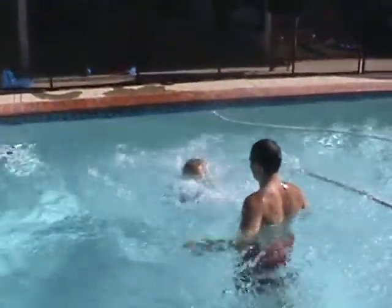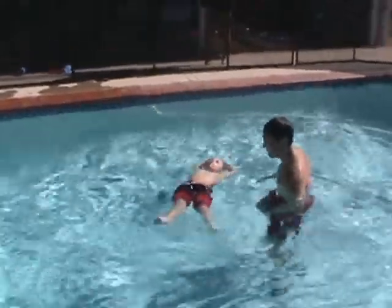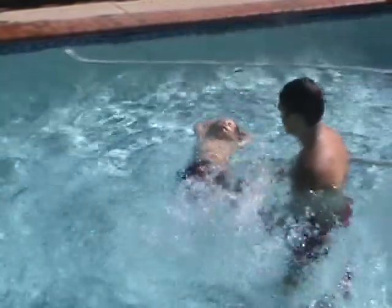We have a great mommy and me program. This can be done with the mom, dad, or any member of the family. Or if you feel more comfortable, it can be done with just a swim instructor. We don't teach the younger kids to fear the water, but to love the water and to learn how to swim.